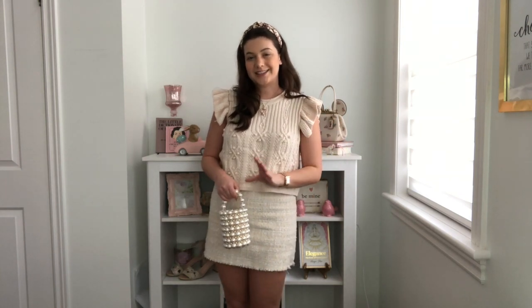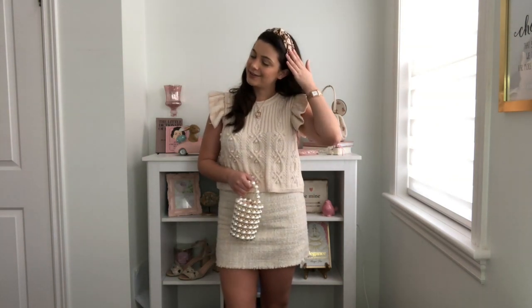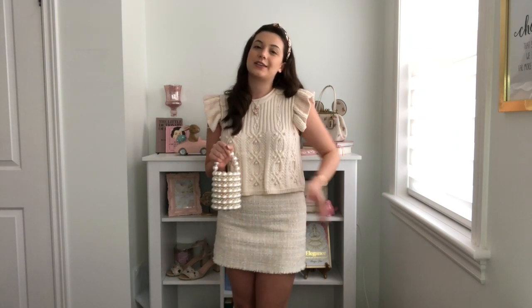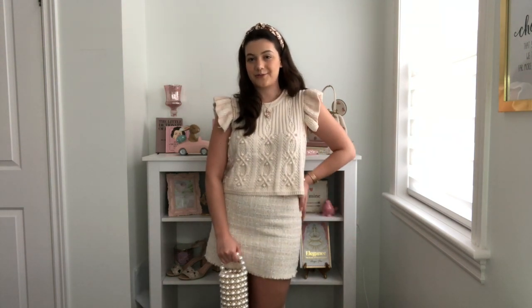I paired the vest with this little tweed skirt that has cute little pearl buttons on the pockets — unfortunately they're not real pockets, but I adore it. It's from ASOS; if it's still available I'll link it. I also paired it with this cute little headband that says Dior all over it from a brand called Mirna Design — I'll leave that link below. Finally, I paired it with a cute little pearl purse from Shein, which ties in perfectly to the pearls on the skirt.